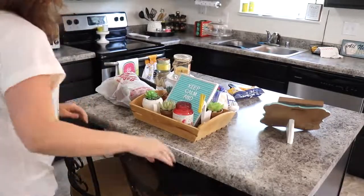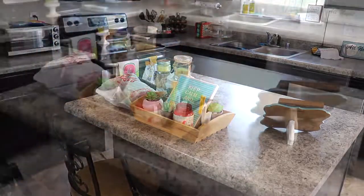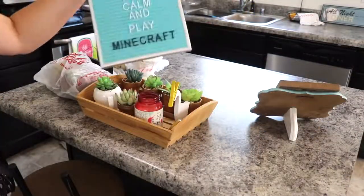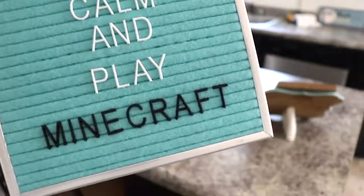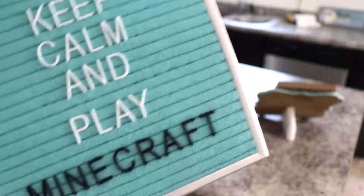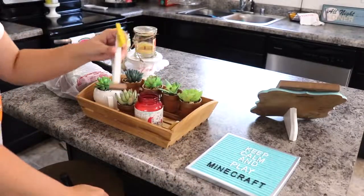Before I started decorating, the first thing that I did was go ahead and clear off the island. Now to start removing the summer decor — I just wanted to show you all my little letter board. I recently got more letters at Target Dollar Spot and I've been having fun making phrases with them.